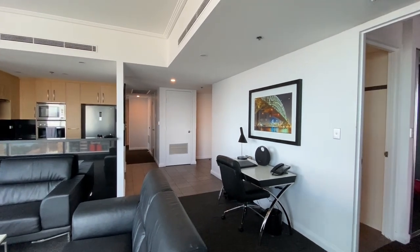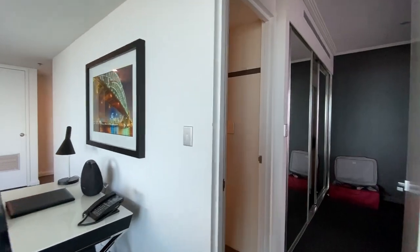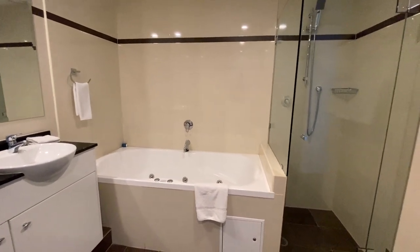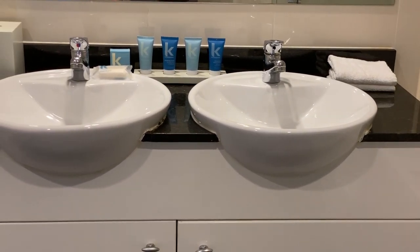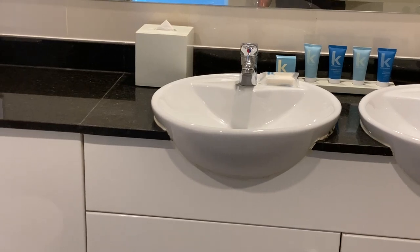The main bedroom is off the living space, and we'll first take a look at the gigantic ensuite bathroom with a jacuzzi tub and freestanding shower — you have pretty much everything you could possibly need out of a bathroom. There is also a dual sink vanity, and a range of toiletries for use that will be refreshed daily if needed.